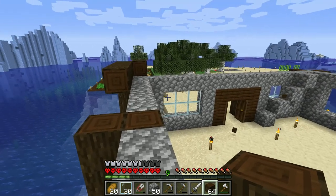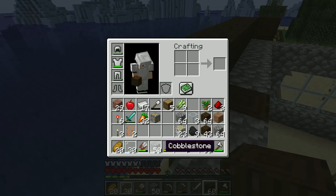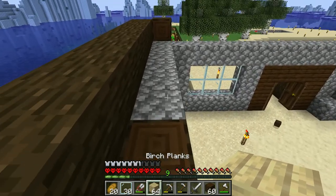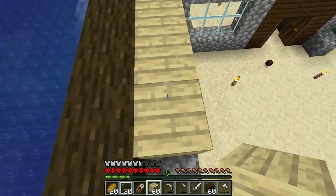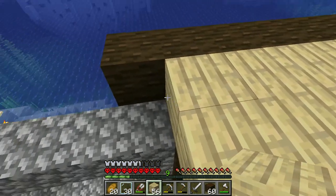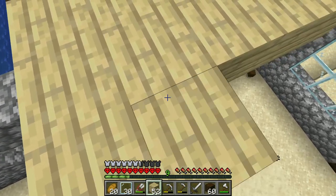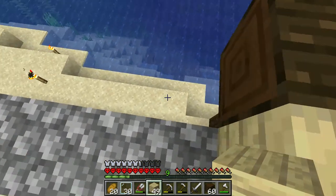Should we use cobblestone or wood for the floor? We'll go with, like, birch wood or something. Yeah, birch wood floor. That actually looks pretty dope. Very nice. Very mint.